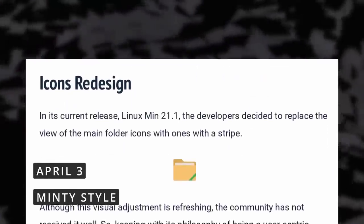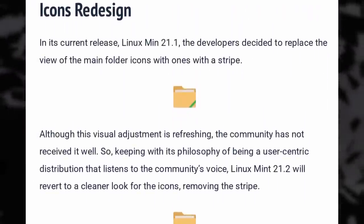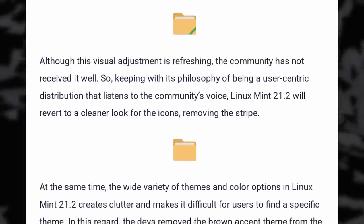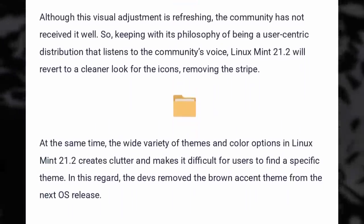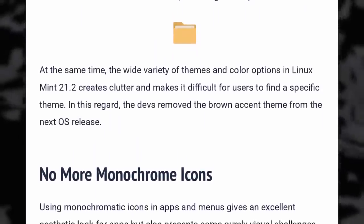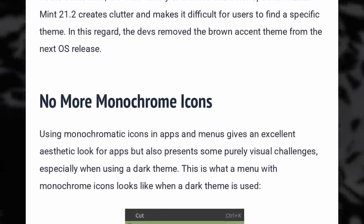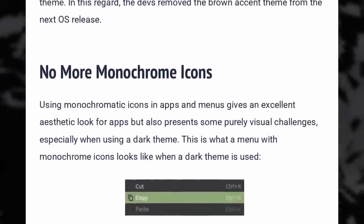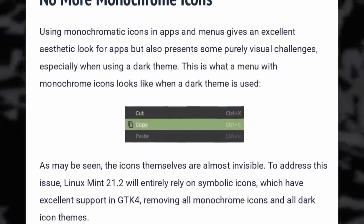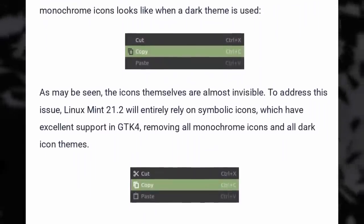It looks like Linux Mint will not settle on the changes they made to their theme and icons in their latest version, which were definitely very Windows-inspired. First, it seems users did not like the colored stripe on folder icons, which will be removed in Mint 21.2. They will also remove the brown color options from their list of themes to reduce clutter, since that list is getting very long. They'll also replace the monochrome dark gray icons in the app menus with symbolic icons, which should appear much more legible when using a dark theme.